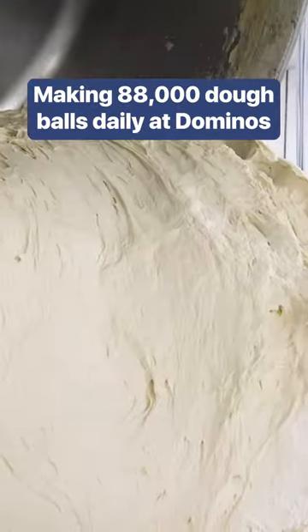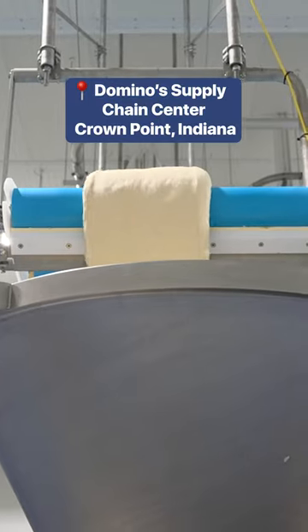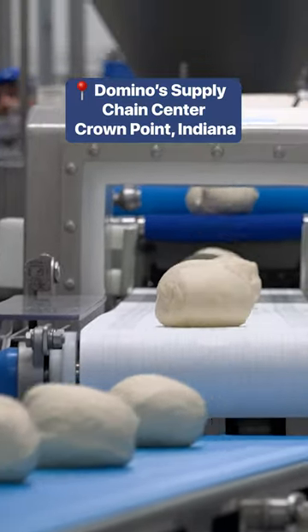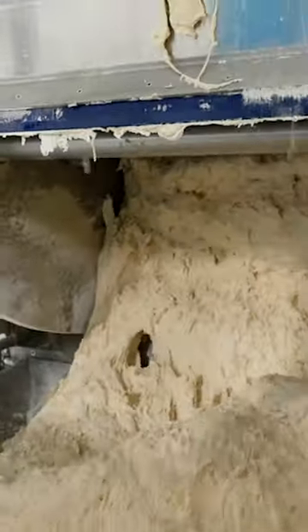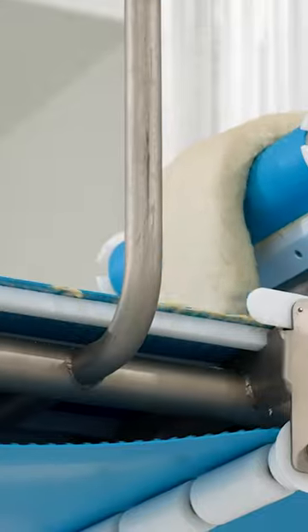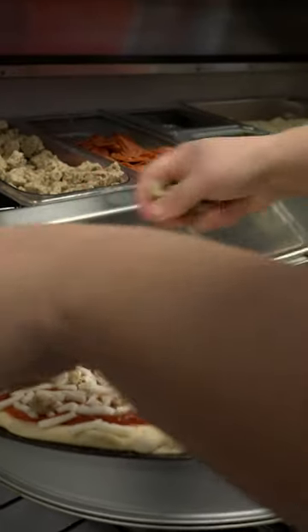Each year, Domino's slings out about a billion pizzas globally. In Domino's brand new $50 million facility in Indiana, machines measure, move, and stack pizza dough. The new facility can churn out 50 batches of dough a day — that's 88,000 pizzas for their customers daily.